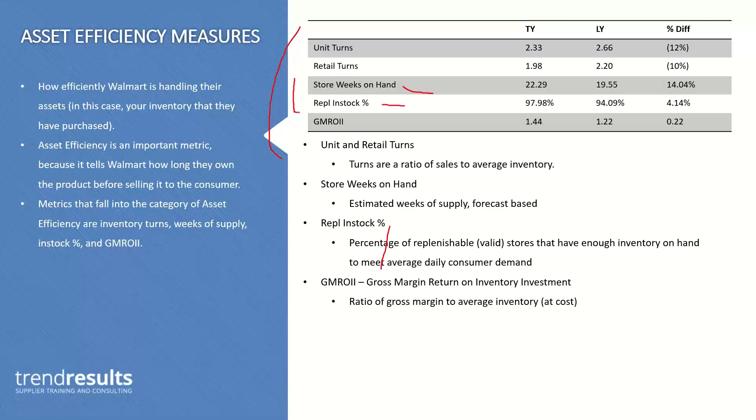You can see the balance here: store weeks on hand tells you whether you have too much, and in-stock tells you whether you have enough. Their balance is between in-stock and weeks of supply — avoiding both understock and overstock. There are no global targets for weeks of supply, but typically in-stock should be 98% and above — they want very high in-stocks so that the consumer can actually purchase the product. Store weeks on hand is often category-dependent and seasonal-dependent.